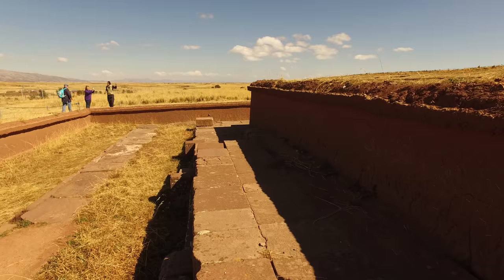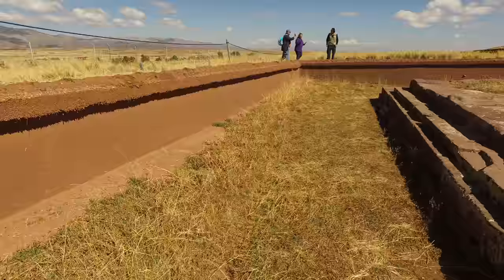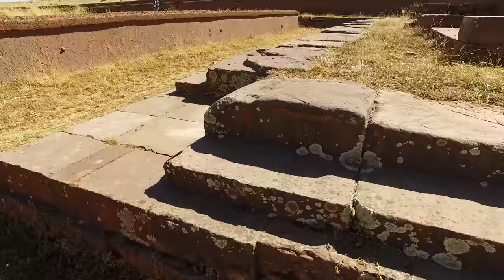This is the original foundation of Puma Punku. As you can see, clearly excavation had to be done in order to expose it, so it was buried underground — again, most likely by an ancient cataclysm.